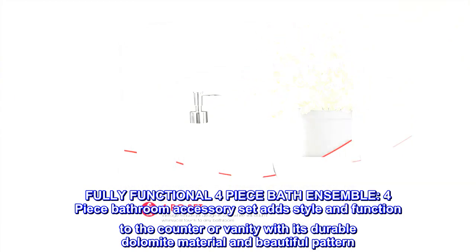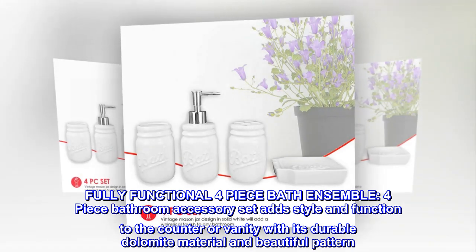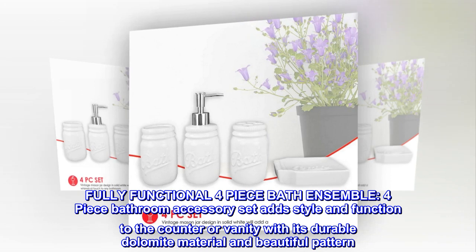Fully functional four-piece bath ensemble. Four-piece bathroom accessory set adds style and function to the counter or vanity with its durable dolomite material and beautiful pattern.